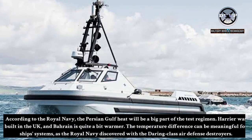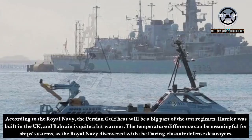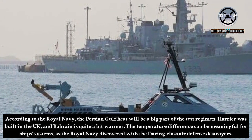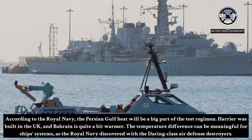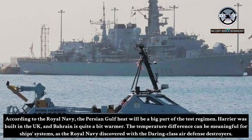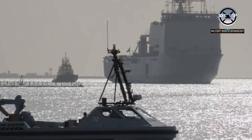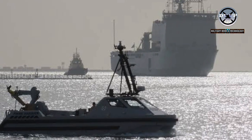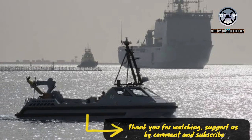According to the Royal Navy, the Persian Gulf heat will be a big part of the test regimen. Harrier was built in the UK, and Bahrain is quite a bit warmer. The temperature difference can be meaningful for ship's systems, as the Royal Navy discovered with the Daring class air defense destroyers, whose high-spec gas turbines had difficulty in the Middle East heat because the engines were designed for different specifications.